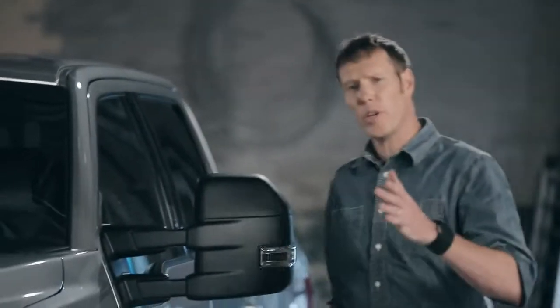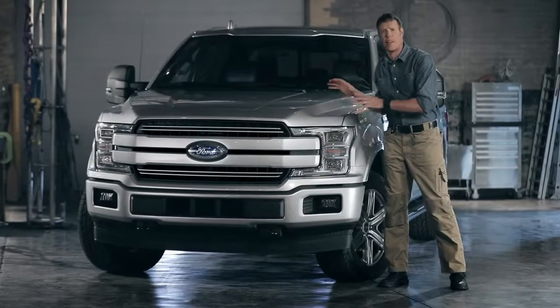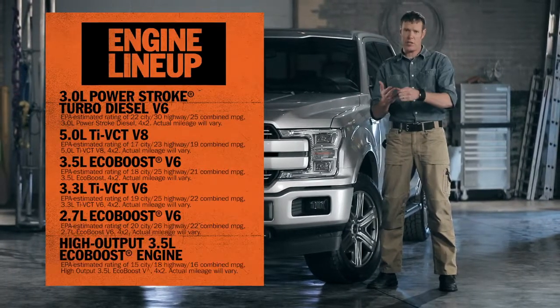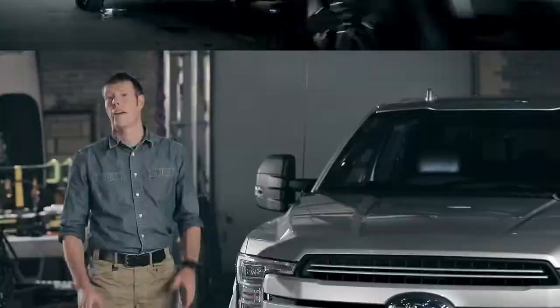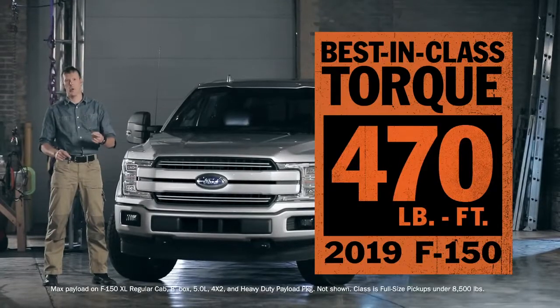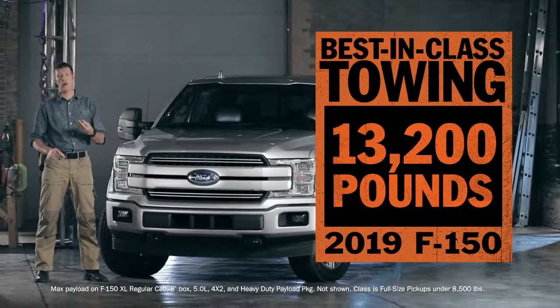We all know how important it is to use the right tool for the job. This is F-150's most advanced powertrain lineup ever. You've got choices that specialize in capability, efficiency, and everything in between, so you can get the truck that does what you need it to do. And if you need best-in-class, you got it — best-in-class torque, best-in-class payload, best-in-class towing.